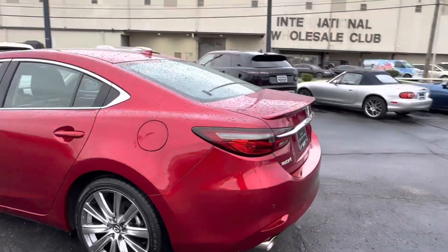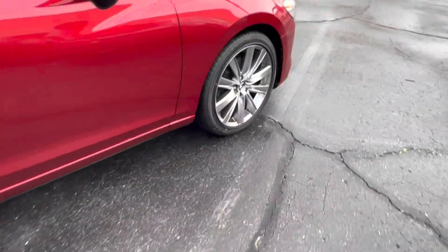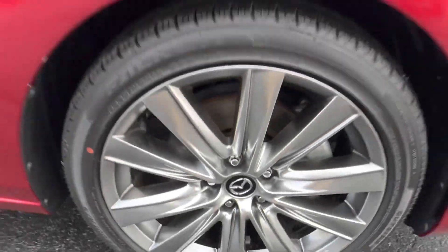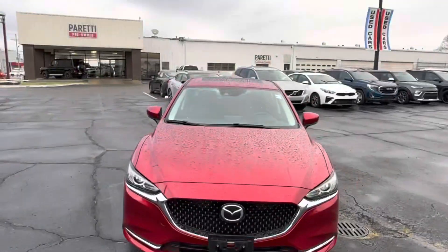This vehicle features a stunning red exterior with chrome accents. Coming to the side, we see our gorgeous Mazda rims with a silver finish and that Mazda emblem. They are 19 inches, and coming back to the front we get a good look at that 3D Mazda grille. Let's check out the interior.